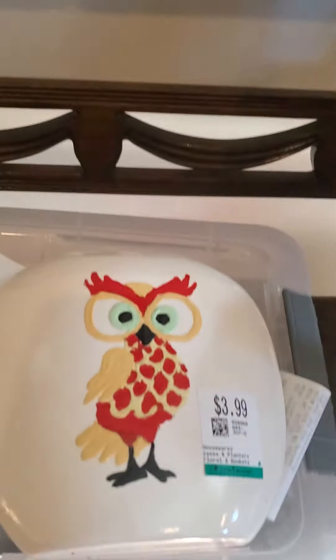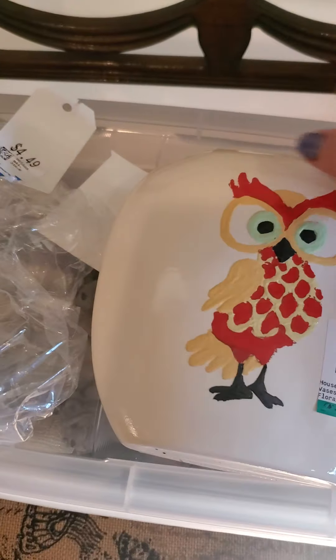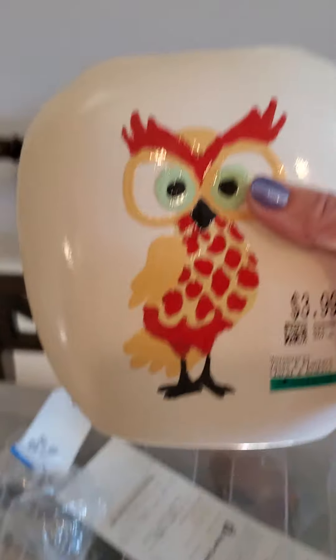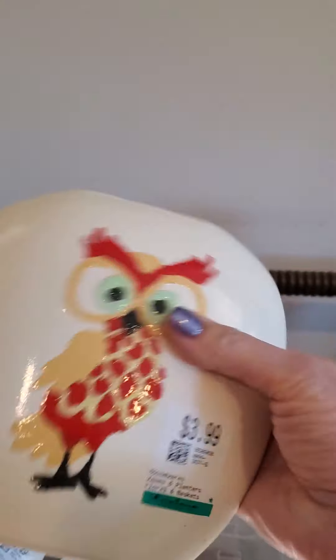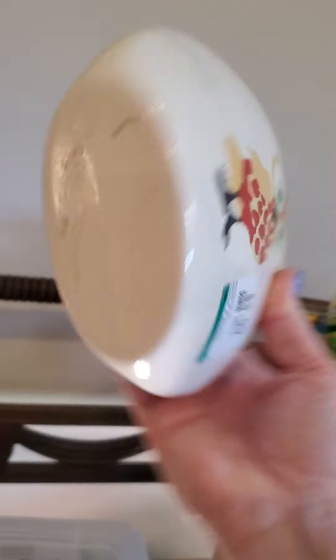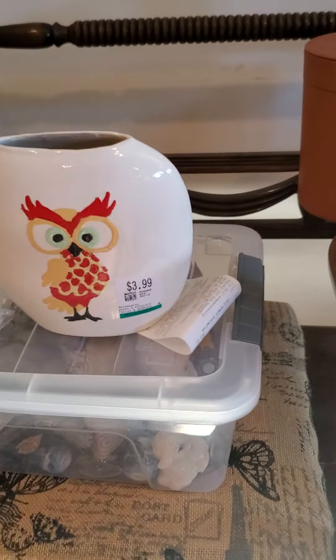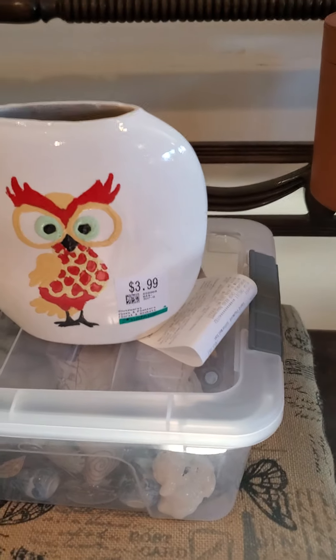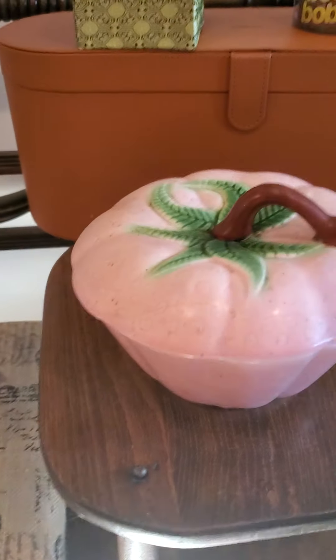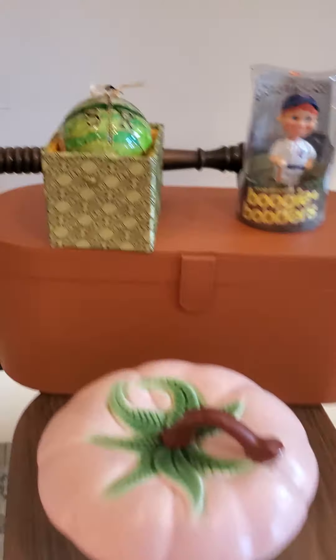Now, I've been getting into studio pottery. This is not studio art — it's actually a hobbyist piece — but I just loved the owl on it. It's from 1996 and I thought it was really cute. Today was a 30% off day so I didn't spend four dollars on it. It was listed for $4.99, actually $3.99, but 30% off.